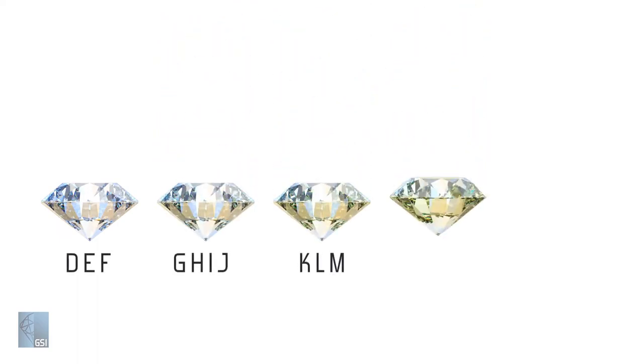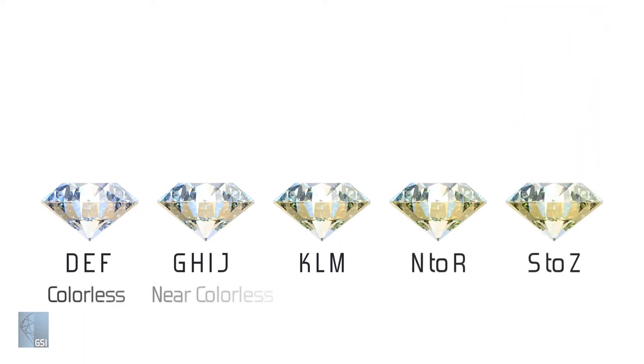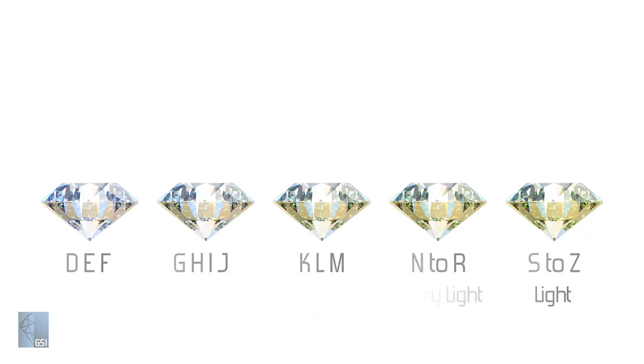Diamond color is divided into two categories: D to Z, or the colorless scale, and the fancy color scale. The D to Z scale is for diamonds that range from colorless to light. D is the least saturated color and Z is the most saturated. Anything past Z is considered a fancy color.